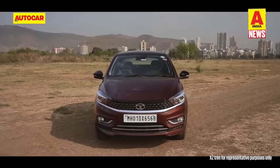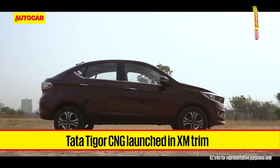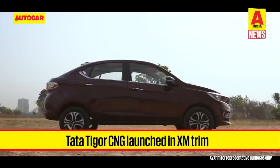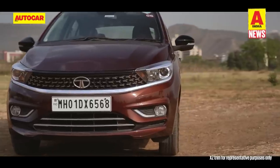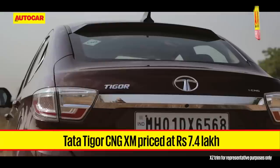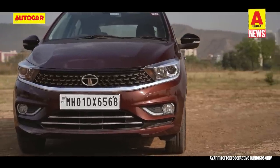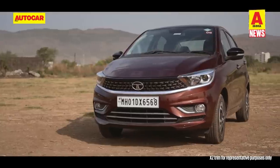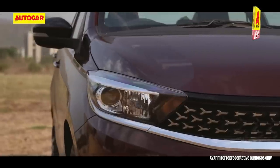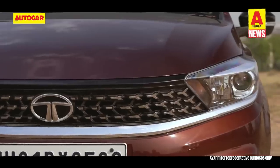CNG buyers also have an added option from Tata Motors, which has launched an entry-level XM trim for its Tigor CNG. The Tigor CNG XM has been priced at Rs 7.40 lakh, making it Rs 50,000 more affordable than the mid XZ trim. The XM misses out on fog lamps, black B-pillars, LED turn indicators on the wing mirrors, but gets 14-inch steel wheels and projector headlamps.